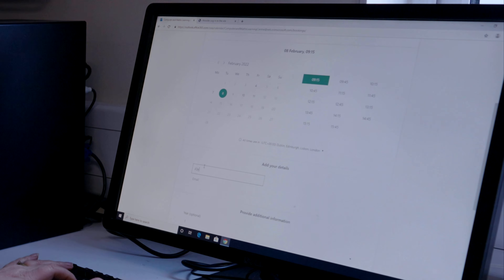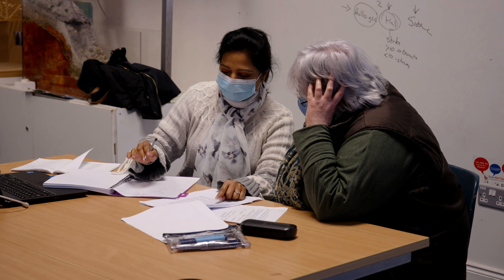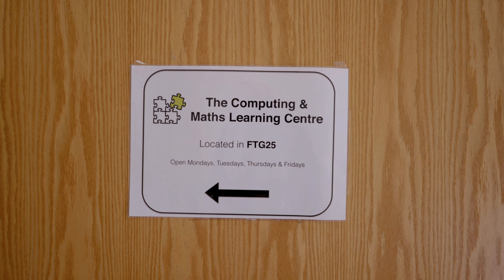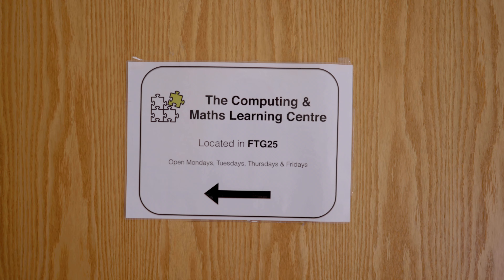If you need some extra help with an assignment that you're stuck on and finding hard to grasp, you just book with the Maths Learning Centre. You'll be met by a tutor who will hear your questions, guide you through the process, and explain any background knowledge or concepts that you're not familiar with in order to help you finish that assignment.